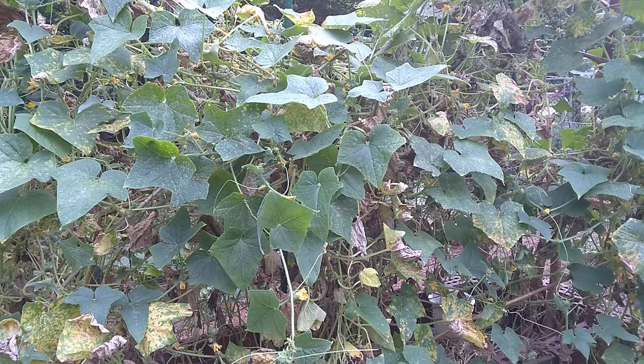Cukes are what's called a pepo, which — when I first looked it up, honestly I thought that was the thing you looked through the door to see who was knocking. But a pepo is a botanical berry with a hard outer rind and no internal divisions, which pretty much describes cukes really well when you think about it. Cukes have been grown as a food for at least 3,000 years, so humans have known about it for a long time.